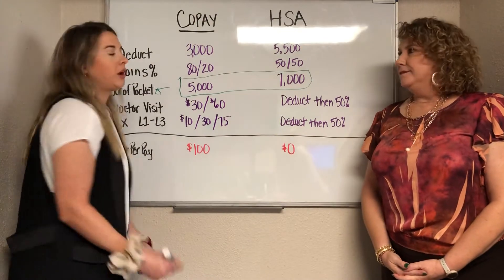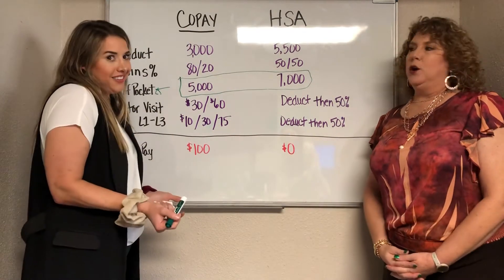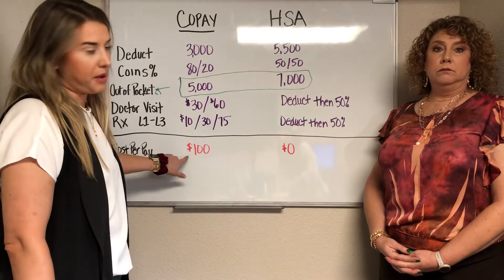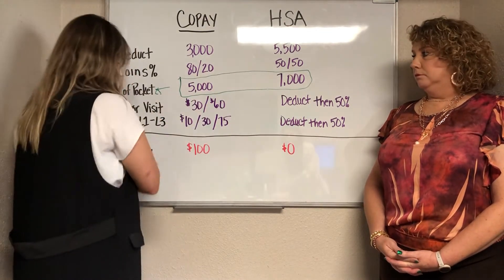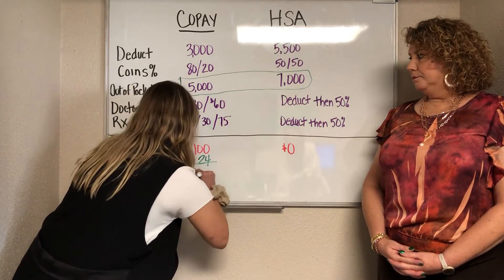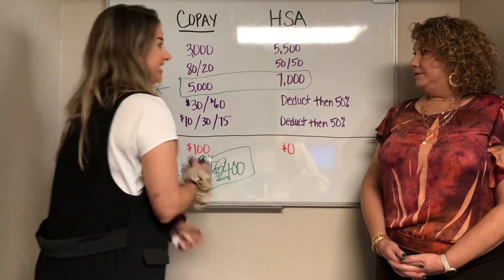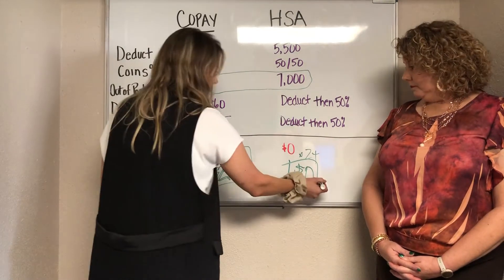But we're not done. Let's talk about what the plan actually costs you out of your pocket — the cost to carry the card. This HSA plan, the benefits don't look as appealing, but your employer covers it at 100% — it's free. The co-pay plan has richer benefits but it's going to cost you $100 a paycheck. Since we're looking at annual numbers, let's convert: if you're paid twice a month, that's $100 times 24, which is $2,400 a year. And on the HSA plan, zero times 24 is zero.